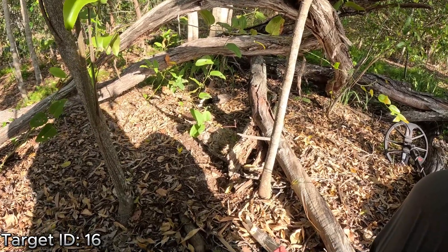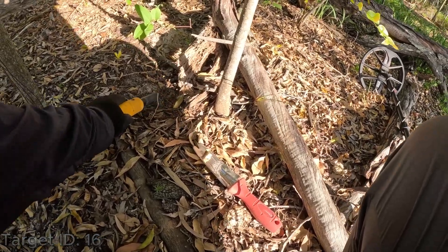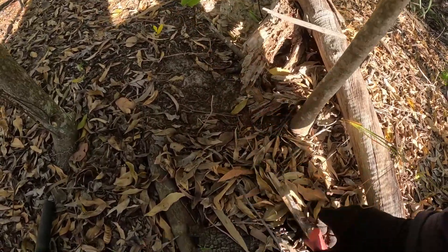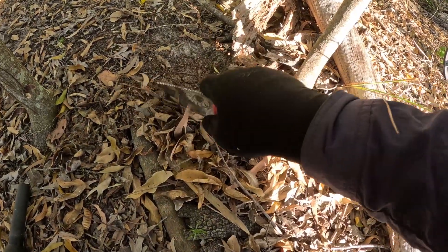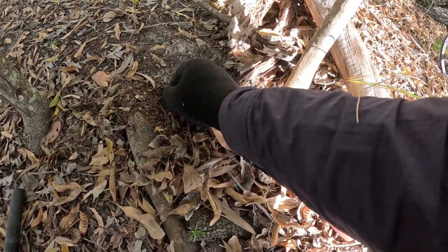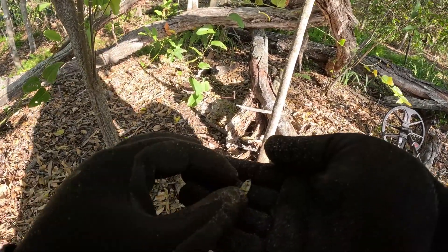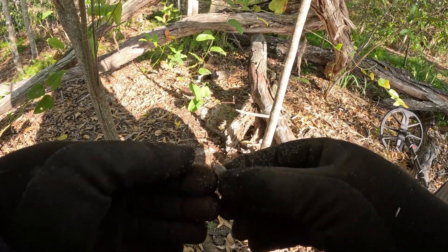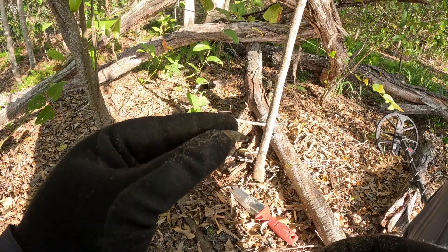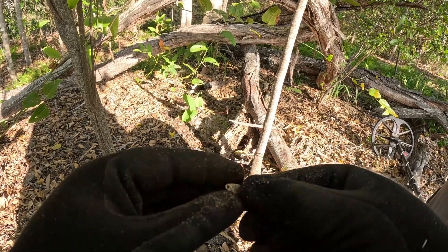So we just detected a pretty solid 16 right off the path up in the bushes. Got it in the top of the hole here. We might be on jewellery again — looks to be silver. I'll have to check up on this one and report back later.